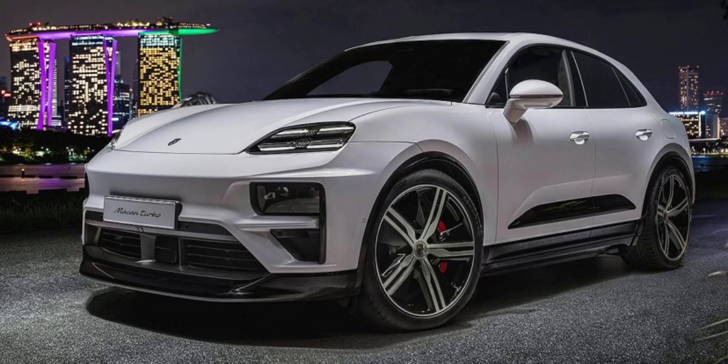The 2024 Porsche Macan Electric has finally arrived in the United States. It starts at $75,300, although those looking to indulge in Porsche's renowned customization options may find themselves paying twice as much. A fully loaded Macan Turbo Electric can easily surpass $150,000, making it one of the most expensive electric crossovers on the market. This eye-watering figure is reached through a plethora of personalization choices, ranging from bespoke paint jobs to luxurious interior enhancements.